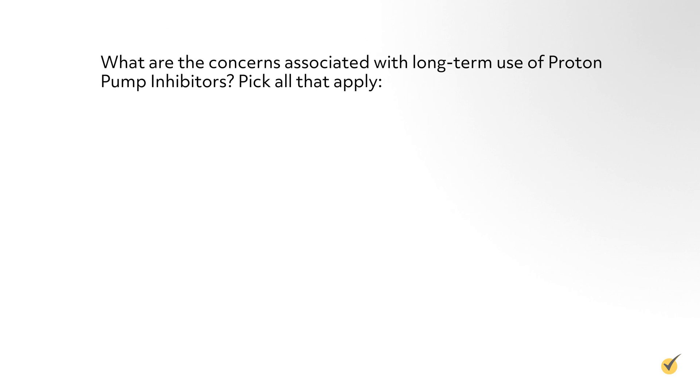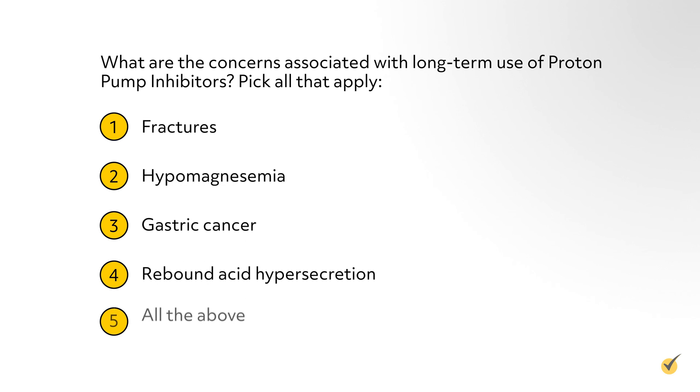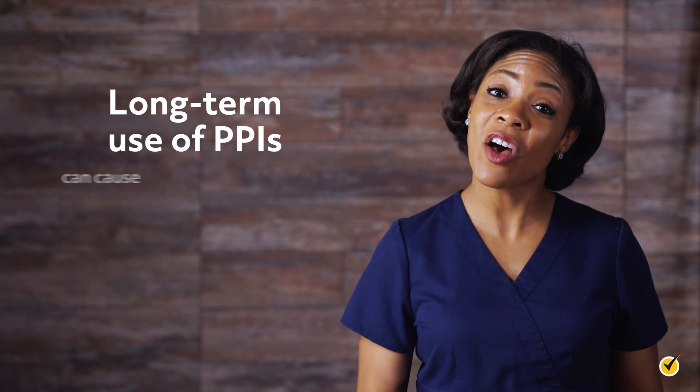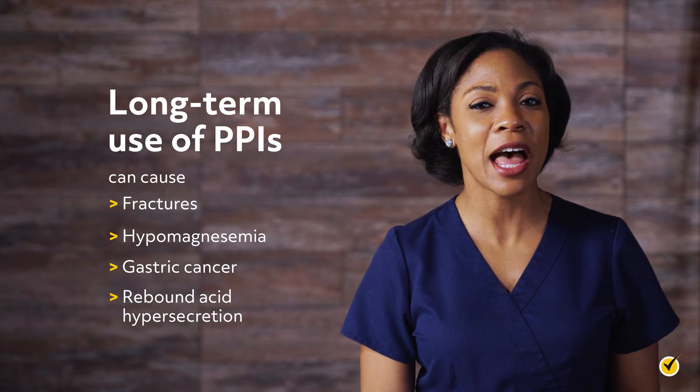Question number two: What are the concerns associated with long-term use of proton pump inhibitors? Pick all that apply. Number one, fractures; number two, hypomagnesemia; number three, gastric cancer; number four, rebound acid hypersecretion; number five, all of the above. The correct answer is number five — the long-term use of proton pump inhibitors can cause fractures, hypomagnesemia, gastric cancer, and rebound acid hypersecretion.